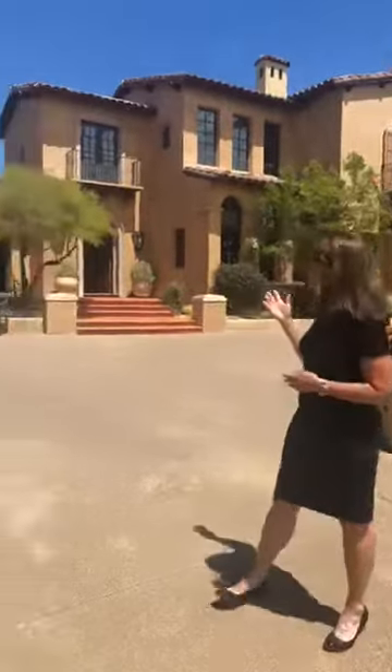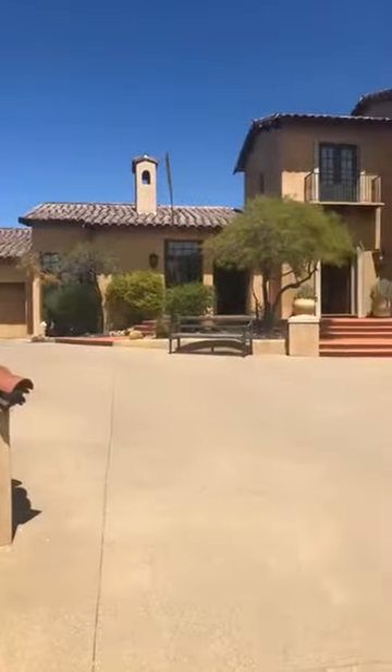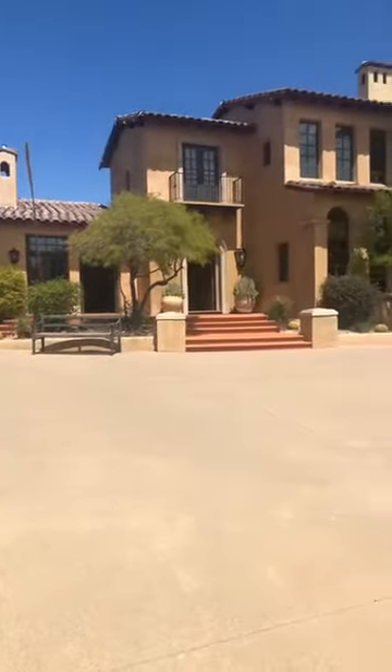Hi, Cindy Metz with Riesdorf Metz & Partners. Welcome to our virtual open house at lot 608 in the DC Ranch Country Club. As you can see, we're here at this beautiful Spanish colonial custom estate. It was designed by award-winning architect Clint Miller. Ready to go in and let's check it out.